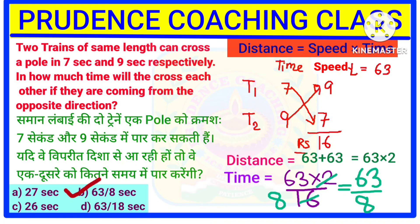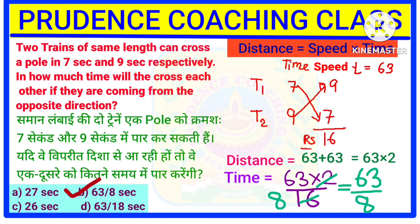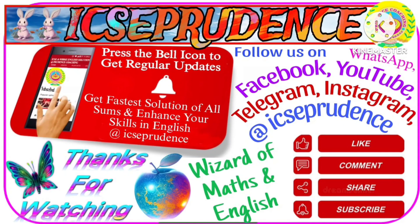As you can see, the time was given in seconds, so you will get your answer in seconds. 63 by 8 seconds will be your final answer. If you find the content of this video helpful, do like, subscribe, and share this video with your friends. See you in the next video with new important concepts.